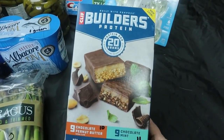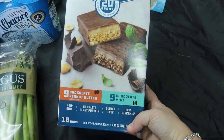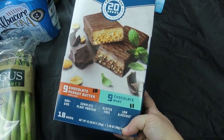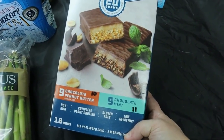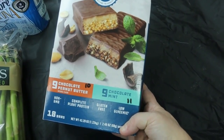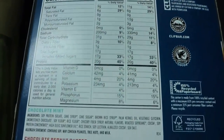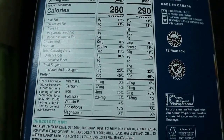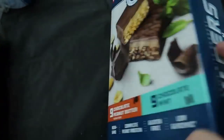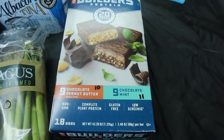We got these protein bars for my husband. My scanner wasn't connecting in the store so I didn't check the back — we just quick-glanced at the calories. When we scanned them in the truck, they came up as 10 points for the chocolate peanut butter and 11 points for the chocolate mint. There are quite a bit of sugars — 17 grams — so I won't touch those, but since he's in maintenance they would be good for him.